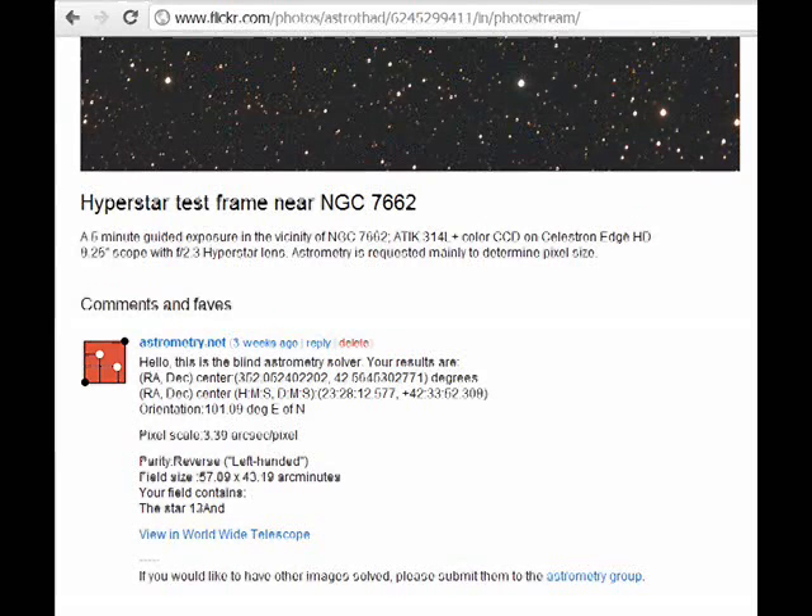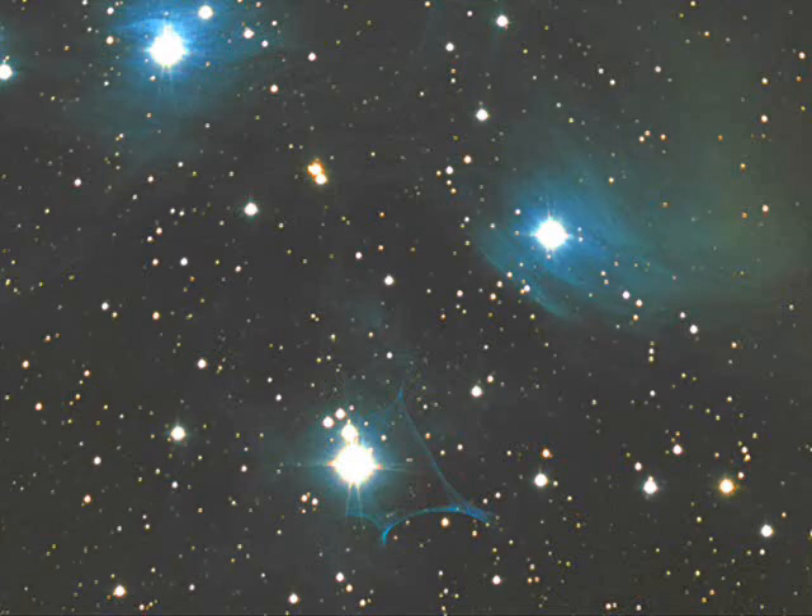You should have a good idea of the resolution of your telescope and camera combination before you attempt to photograph the asteroid. If you submit a photograph to the astrometry group on Flickr, it will analyze the position in the sky along with the resolution of your setup. The asteroid will be moving quickly, about 8 seconds of arc per second at its fastest, so a wide field of view is a big help.